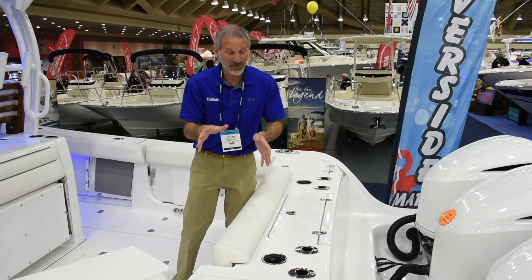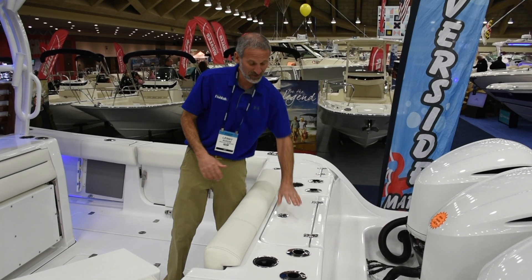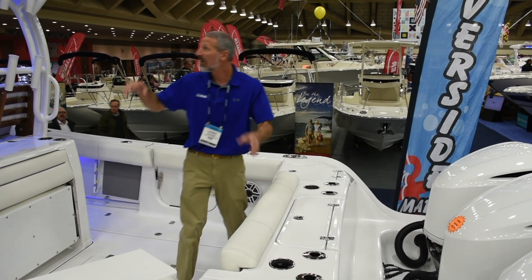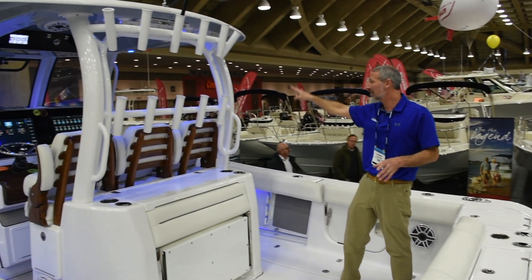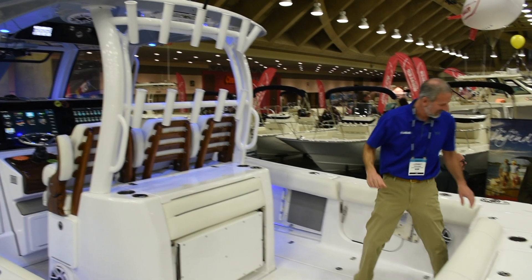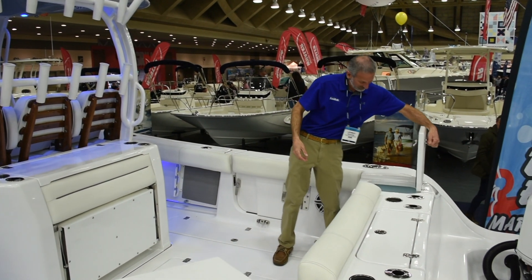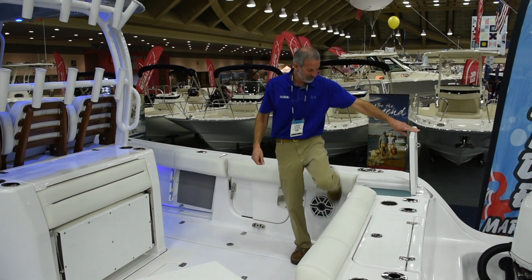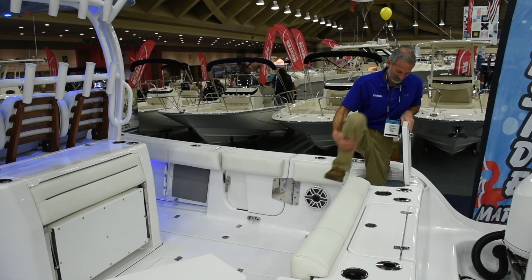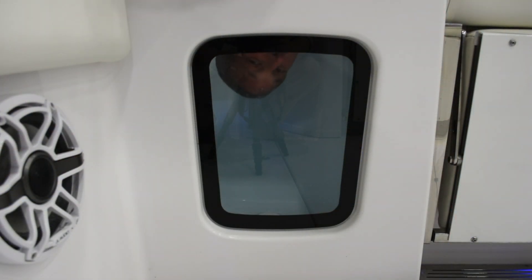You want to talk fishing features? Let's talk fishing features. Start off with four rod holders right here in the transom, cooler in the center. Over here, look at this brace of rocket launchers on the back of the leaning post — you gotta love that. And in either corner of the transom, we have live wells. Big live wells, pretty darn big, with viewing ports.